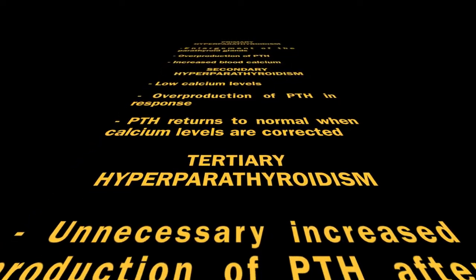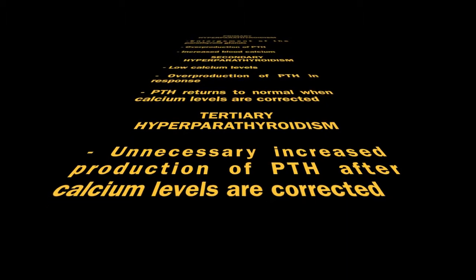Once the calcium level is corrected, the production will go back into normal range. If they continue to produce too much PTH once the calcium level is restored, the condition becomes tertiary hyperparathyroidism.